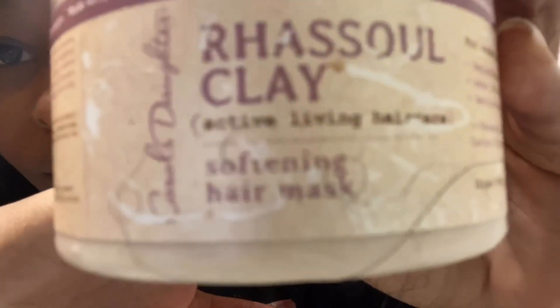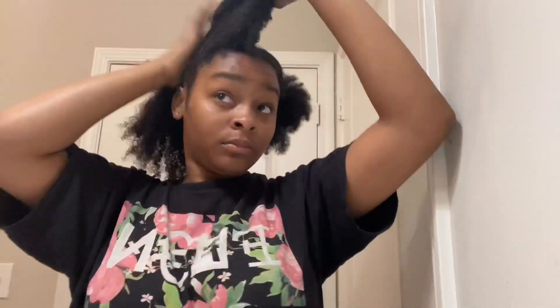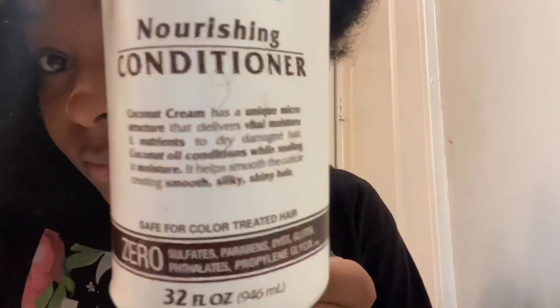Now I'm going in with my Raso Clay Softening Hair Mask and just combing that through my hair. I knew I needed to use a lot of product when deep conditioning given the condition my hair was in — more than I normally would use. I'm putting that all throughout my hair and then combing the ends so they're not tangling.